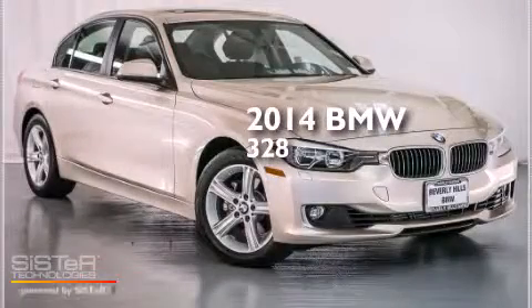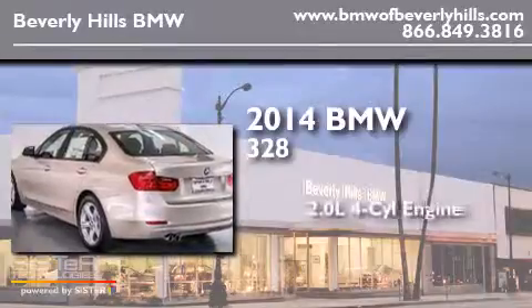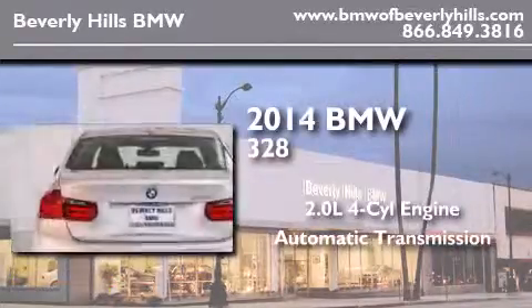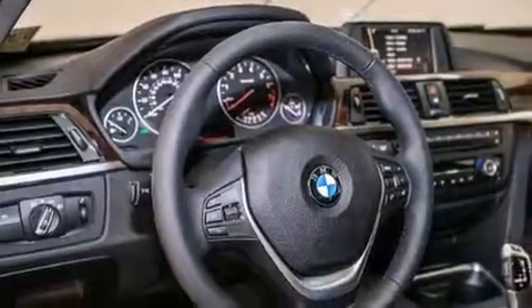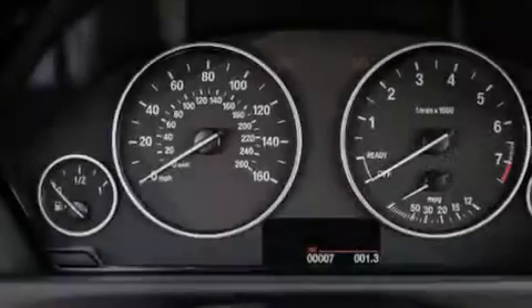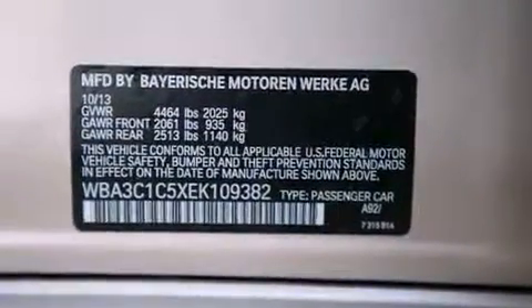This is a brand new 2014 BMW 328. It features a 2.0 liter 4-cylinder engine and an automatic transmission. Its top features and packages include the premium package, comfort access, a power moonroof, satellite radio, Dakota leather upholstery, and heated seats that can warm you up in seconds, keeping you and your passengers comfortable the whole trip.